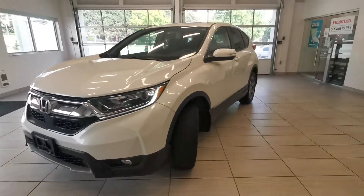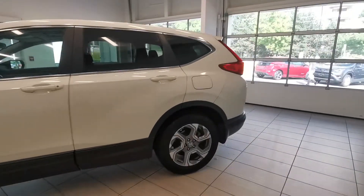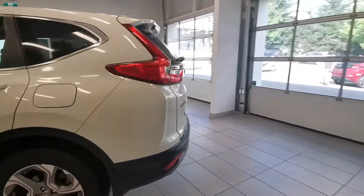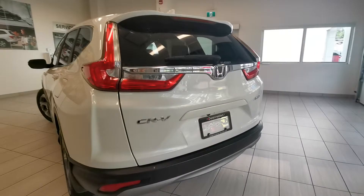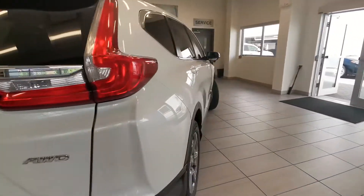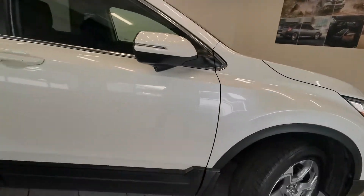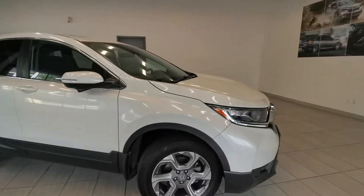Here is the 2017 Honda CR-V EX from Destination Honda Burnaby. The EX trim comes with a sunroof, all-wheel drive system, Honda Sensing feature, and a lane watch camera here on the side that shows you the blind spot. This car is also Honda certified.